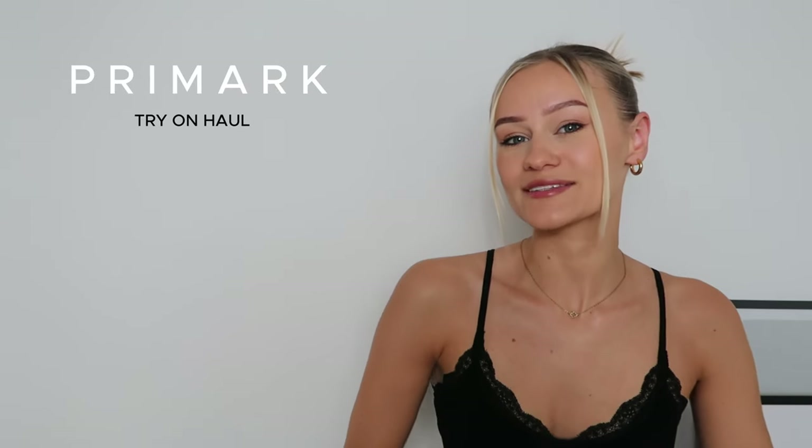Hey guys, welcome back! It is my favorite time of year for fashion — spring and summer. I literally live for these months. I have popped into Primark and picked up some beautiful pieces, and I'm so excited to show you guys. I'll pop a video here as usual with me trying the pieces on, so let's jump straight into it.